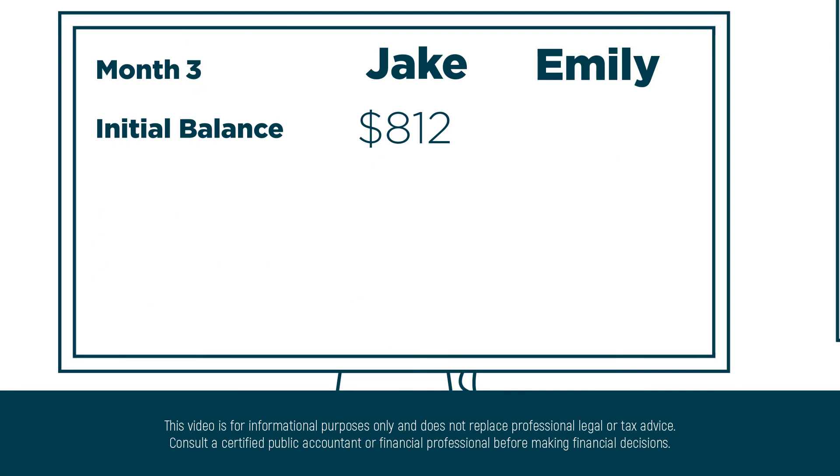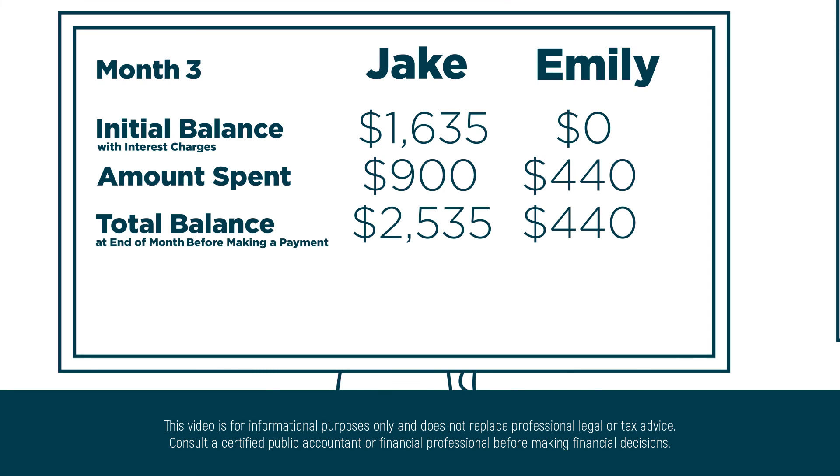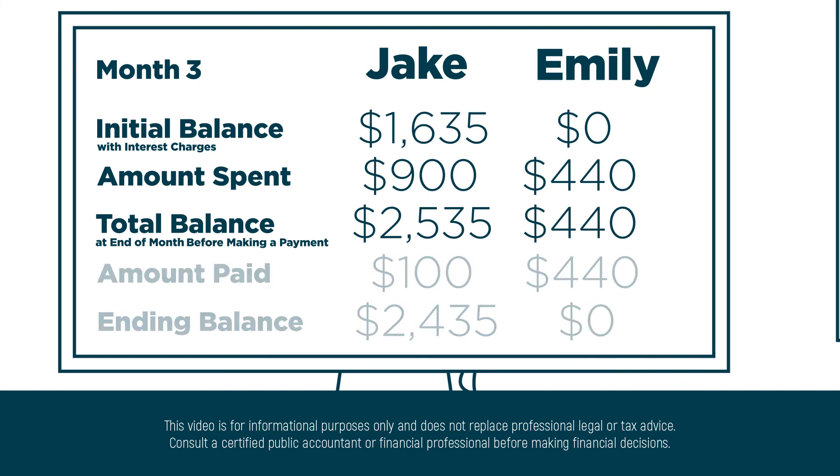We're going to show you just one more month to illustrate how interest expenses add up on a credit card. Remember that Jake had $1,612 to bring forward from last month? The interest charge on that was $23, so now his total initial balance is $1,635. Emily has a $0 balance. They both add their regular spending amount, so now Jake owes $2,535. He has incurred $35 of interest expenses and Emily has none. The other item to note is that Jake has a balance of $2,435 on his credit card and a credit limit of $3,000, meaning that next month he will only be able to put $565 on his card unless he pays a good portion of it off.